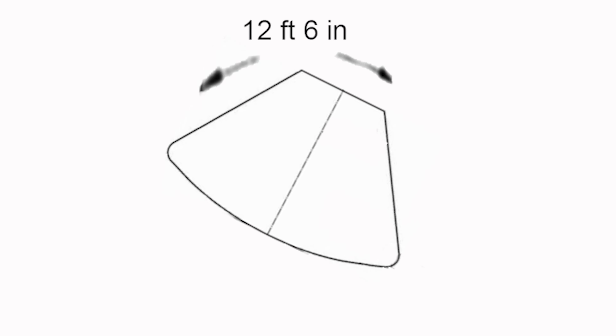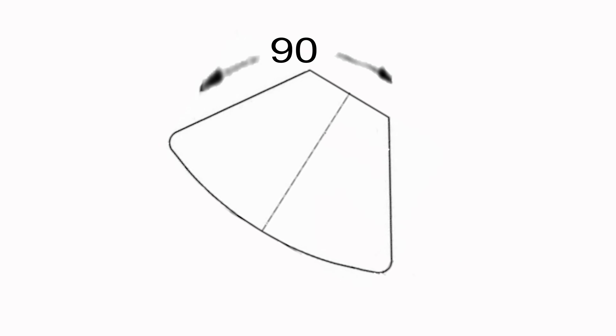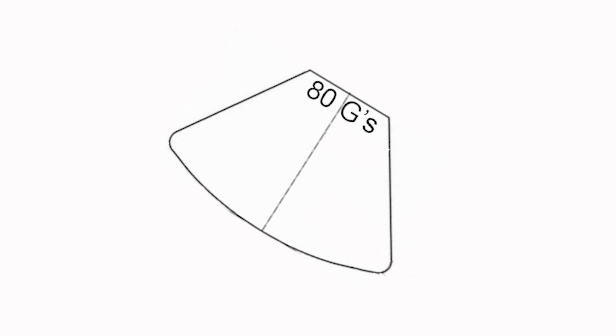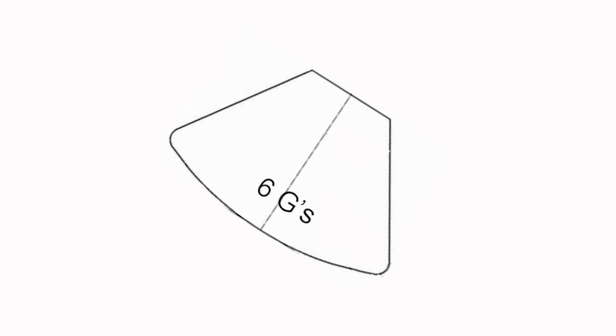The capsule weighs 15 tons, and when it hit the water on the steepest one — what you actually shot right there — it was doing 298 miles an hour. It went from zero to 298 to zero in three-tenths of a second. That's 80 G's at the top, but on the bottom where the beds were, it's only 6 G's. That's pretty interesting.